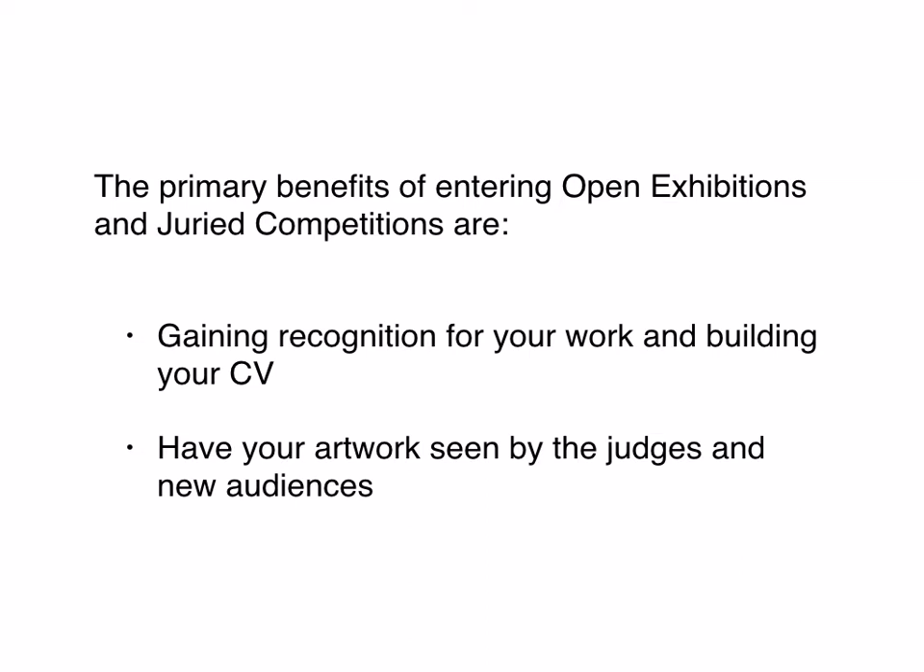The biggest and most valuable piece from a marketing point of view is building your own credibility and enhancing your CV. When you're approaching galleries or working with a gallery, you're constantly looking for ways to become more credible in the eyes of collectors. When you have a series of juried competitions or open exhibitions on your CV, it tells the public that professionals in the field have selected your work against others — giving it validation.